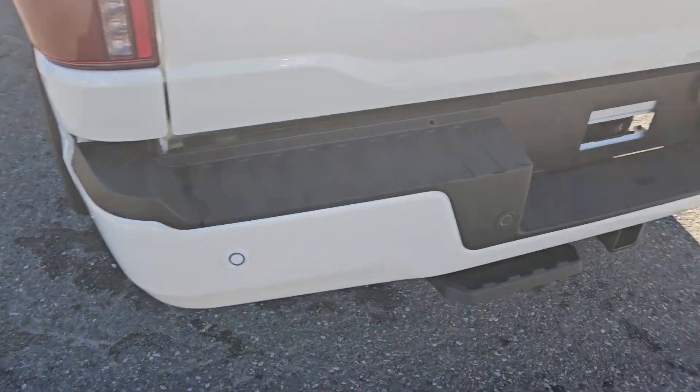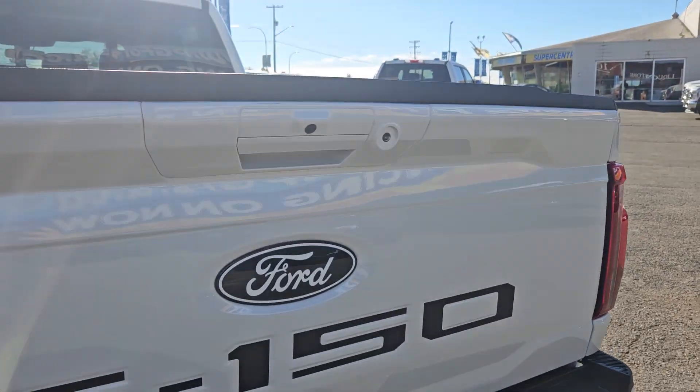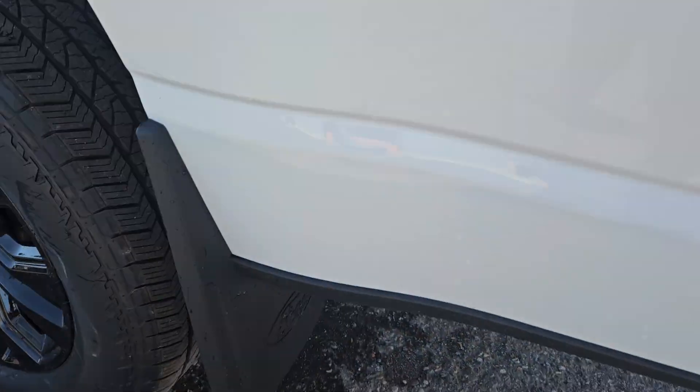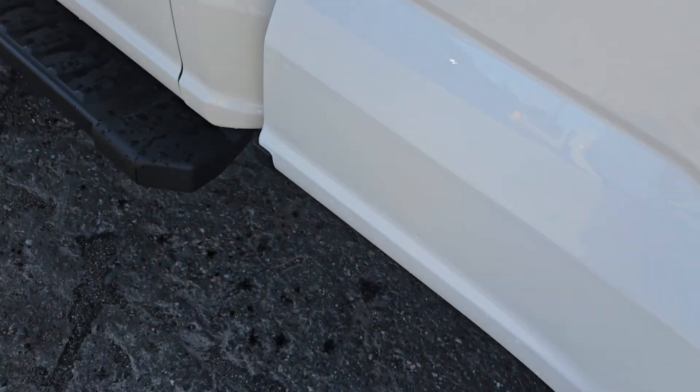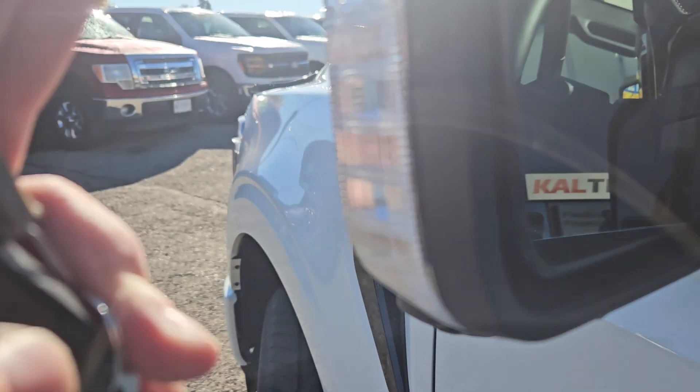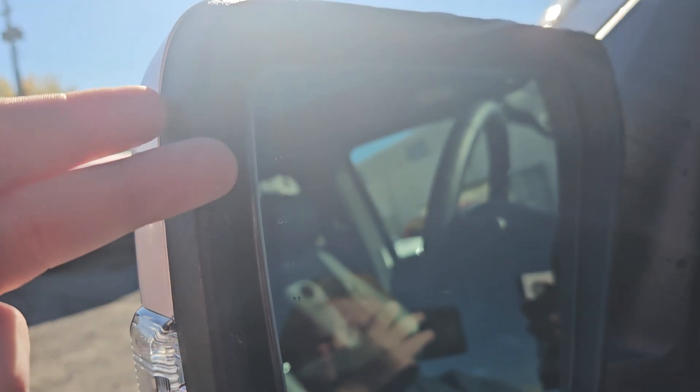Taking a look at the back here, we do have rear park sensing, tow hitch, backup camera, and a nice blacked-out Ford F-150 logo. We've got a mud flap on the rear, as well as a gripped running board with mud flaps on the front, side view camera, lights, and blind spot detection.